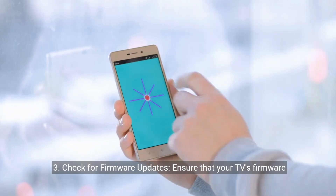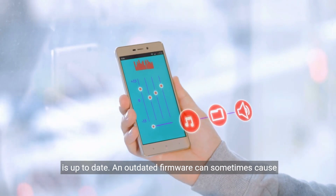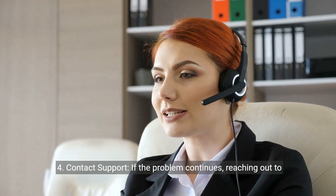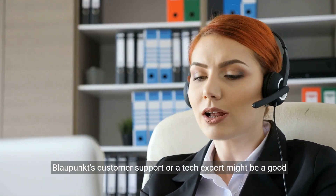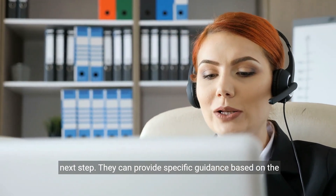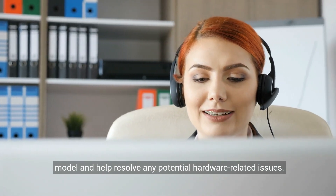Step three: Check for firmware updates. Ensure that your TV's firmware is up to date, as an outdated firmware can sometimes cause connectivity issues. Step four: Contact support. If the problem continues, reaching out to Blaupunkt's customer support or a tech expert might be a good next step. They can provide specific guidance based on the model and help resolve any potential hardware-related issues.